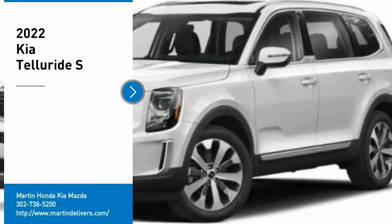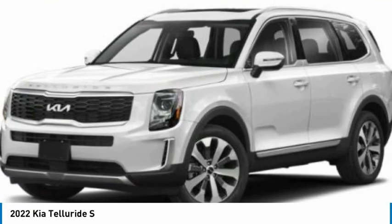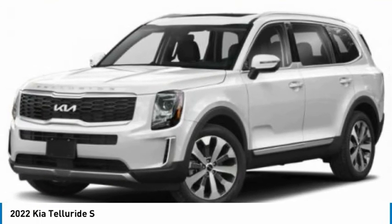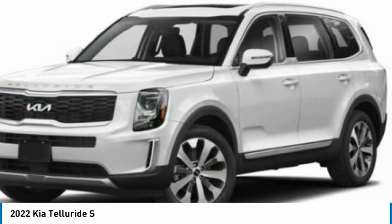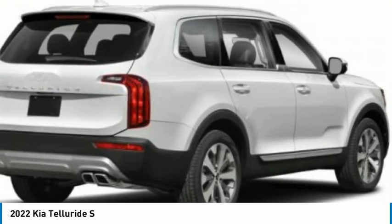We are pleased to show you the 2022 Telluride. The Kia Telluride is an impressive SUV that boasts a striking exterior look, plenty of interior technology features, additional space for guests in the third row, and a powerful engine — leaving no doubt that this is an SUV worth talking about.